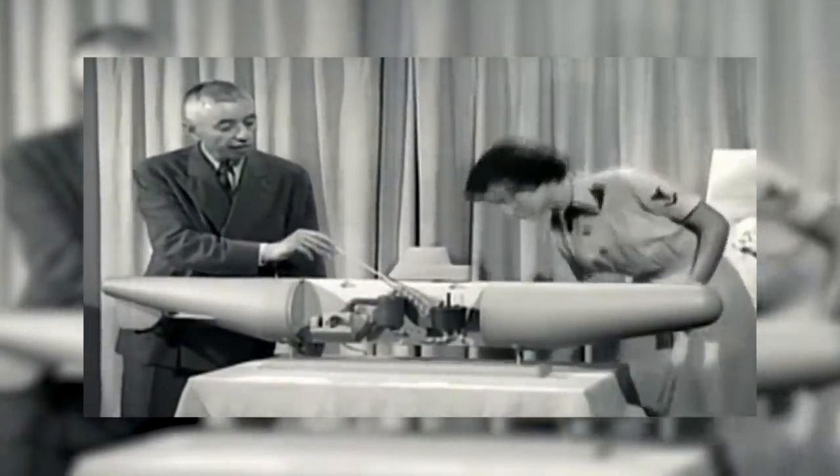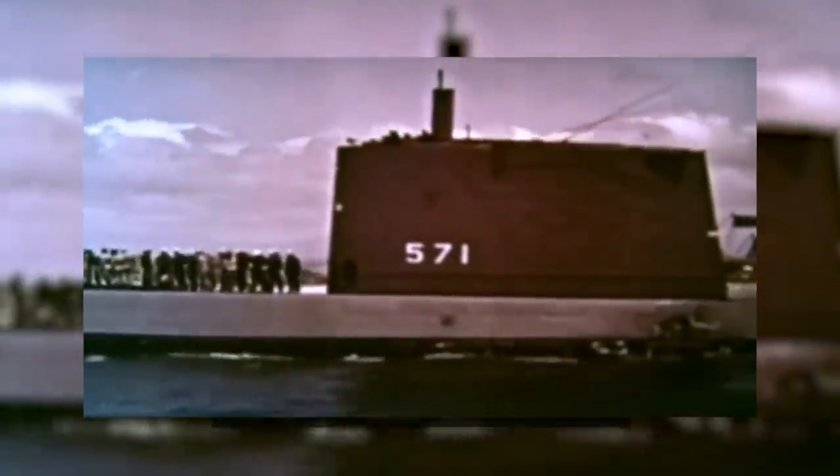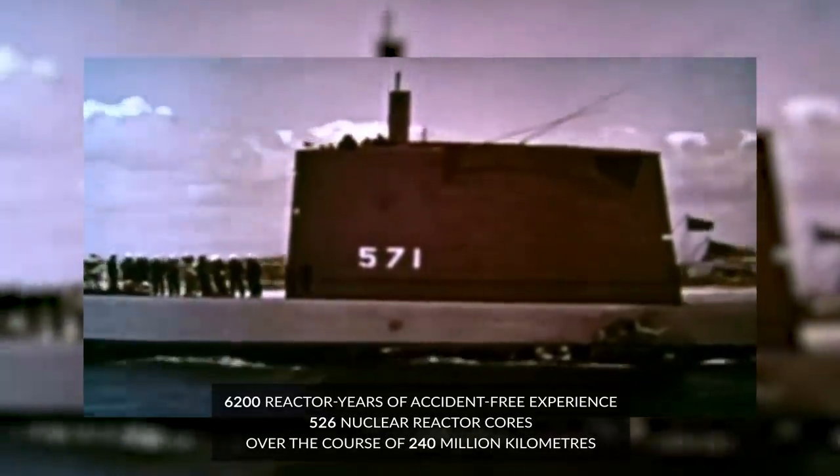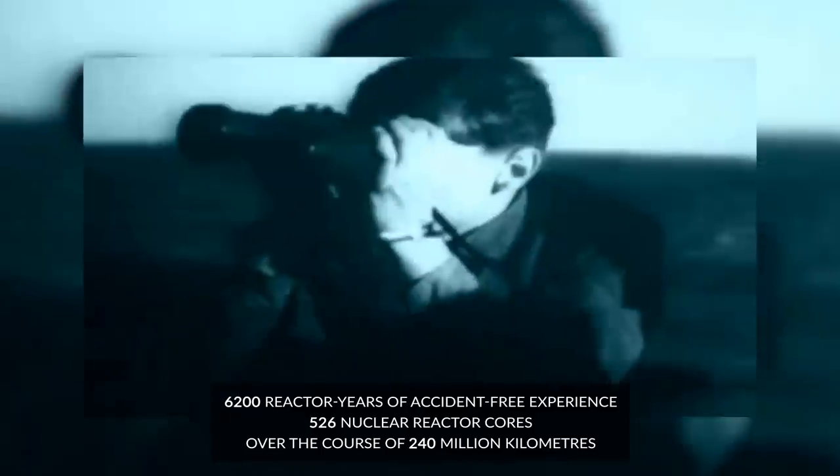Onboard nuclear reactors immediately solved a massive number of challenges that naval operations faced. It provided an almost endless supply of power when compared to diesel combustion, allowing naval craft to spend longer on missions before needing to refuel. In the case of submarines, it meant nuclear subs could travel further distances and be submerged for longer periods of time. Submarines also enjoyed another added benefit – a zero-emission process that consumes no air. The US Navy has accumulated over 6,200 reactor years of accident-free experience involving 526 nuclear reactor cores over the course of 240 million km, without a single radiological incident.